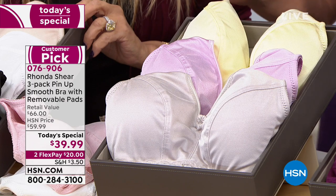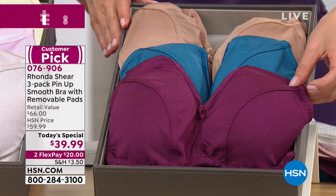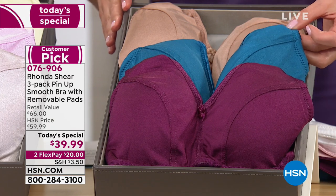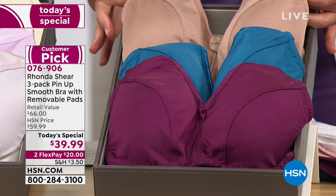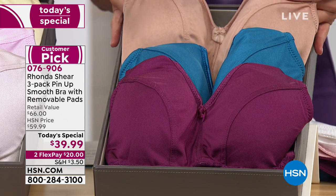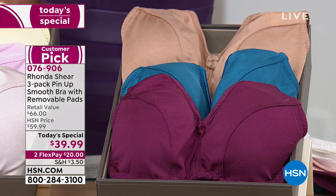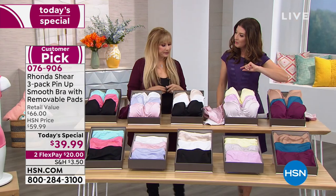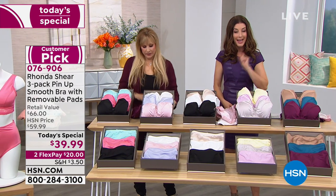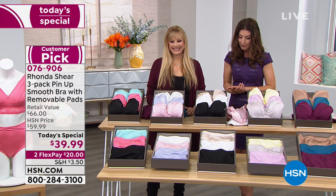We also have the Darks for you — a beautiful dark purple, teal blue, and this gorgeous birch. I call it Hollywood Nude because it literally dissolves under white. Think of your ice skaters — it's that deep dark nude that everyone uses. And let's mention the matching panties: we have two beautiful silhouettes, a brief and a tap pant.